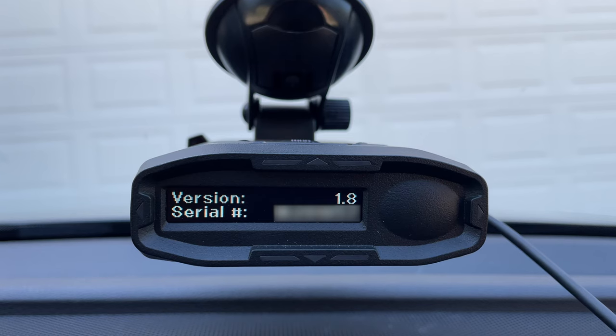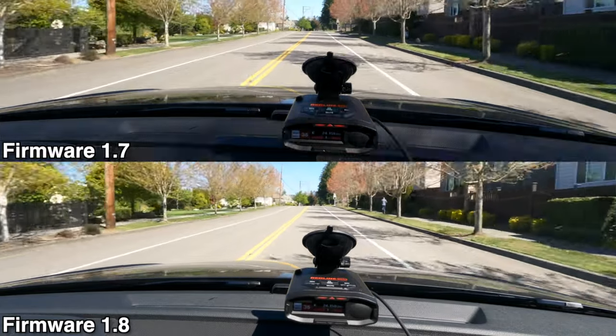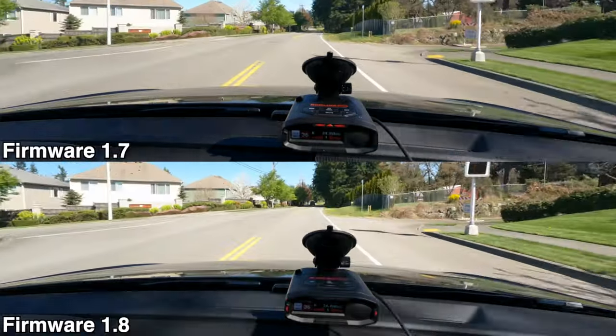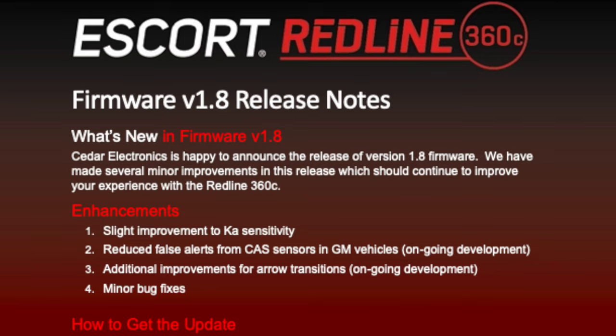Starting off, let's take a look at the latest update for the Redline 360C. This has been updated to firmware 1.8, and it's a relatively minor update. Escort says they've improved sensitivity on K-A-band for longer range and improved BSM filtering specifically against GM vehicles. They've also made some improvements to the aero functionality — testing with a speed sign, I find that with 1.8 the aeros do a much better job of transitioning as I pass it. Finally, there are some minor bug fixes as well.